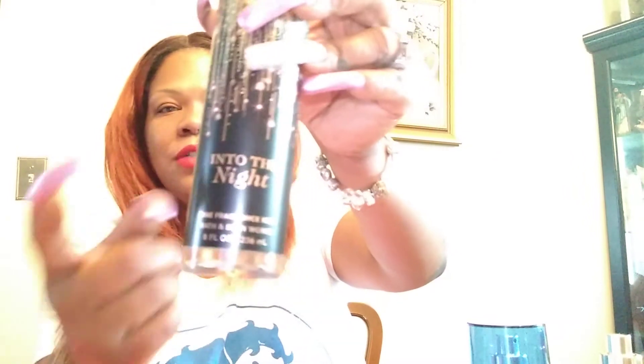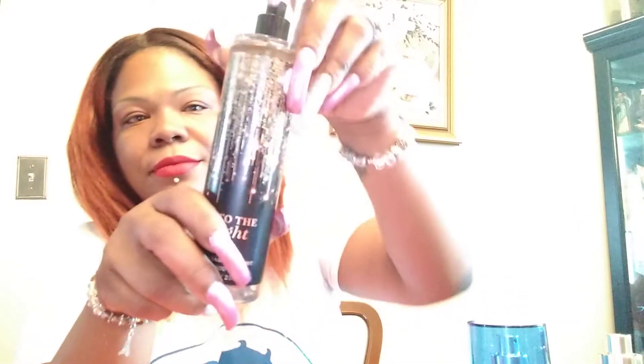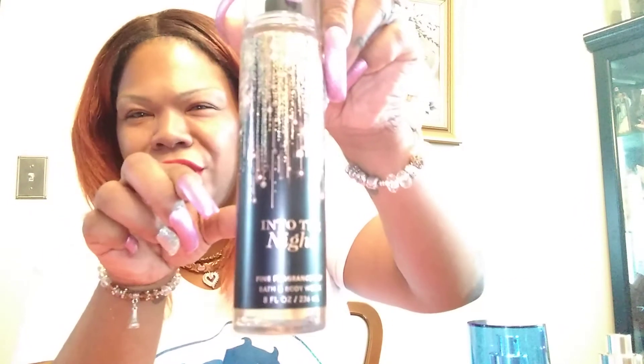This one is called Into the Night. This one is a heavy, heavy smell. I got this one for Mother's Day, so I have the lotion, the body spray, and the gel. It's a heavy, woodsy smell — something I would wear more towards the fall or winter. But I did spray it on just to see how I like it and how it goes with my body. Sometimes you smell something and you have to see how it works with you.